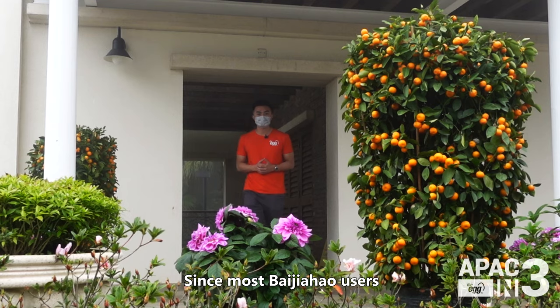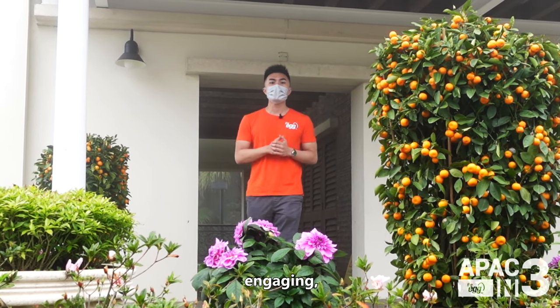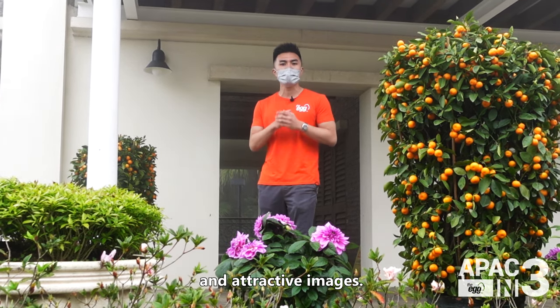Since most Baijiahao users prefer long-form content, ensure yours is in-depth, engaging, and original, while optimizing the reading experience with easy-to-follow headings and attractive images.